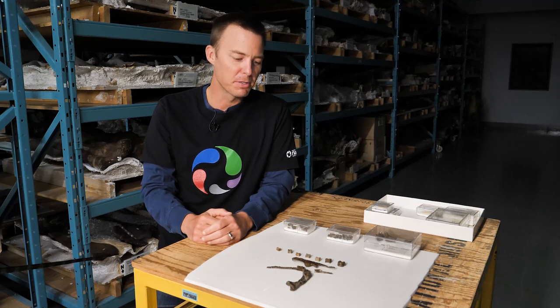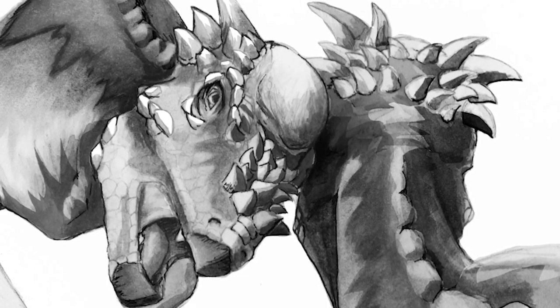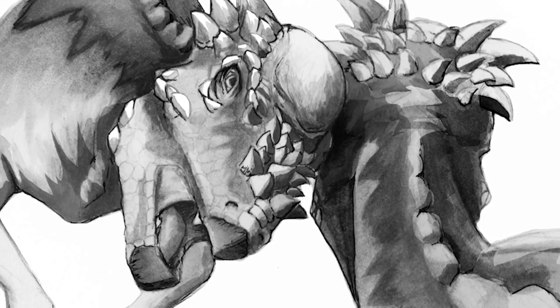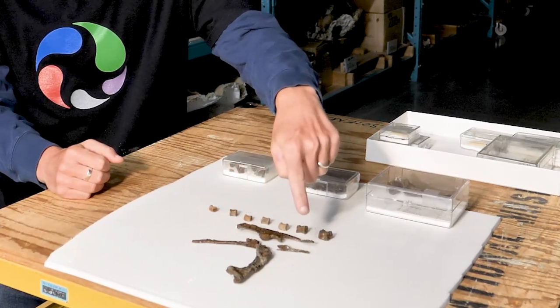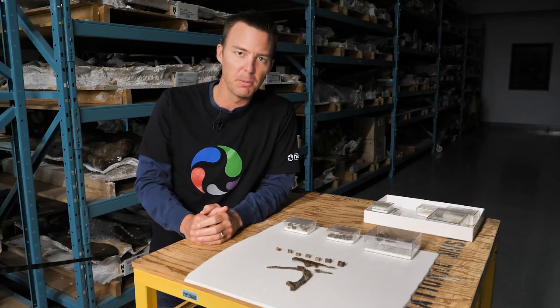The second specimen I'd like to talk about is a small animal called a pachycephalosaur, which is one of the dome-headed dinosaurs. What you're looking at here is the hips of a baby pachycephalosaur, and here's the upper thigh bone and a string of vertebrae.